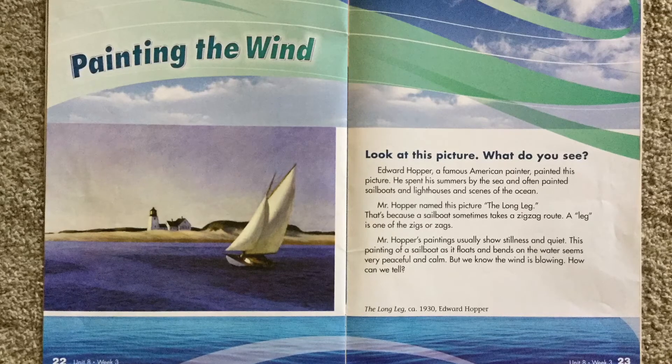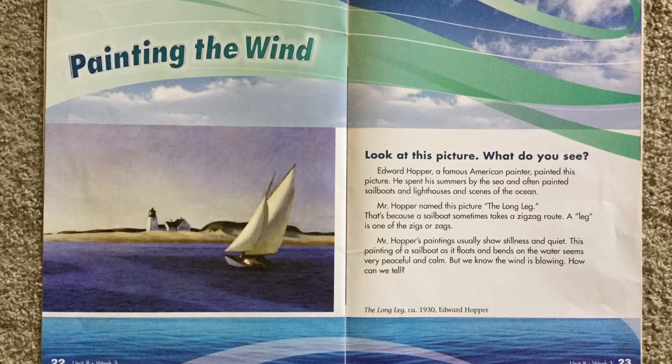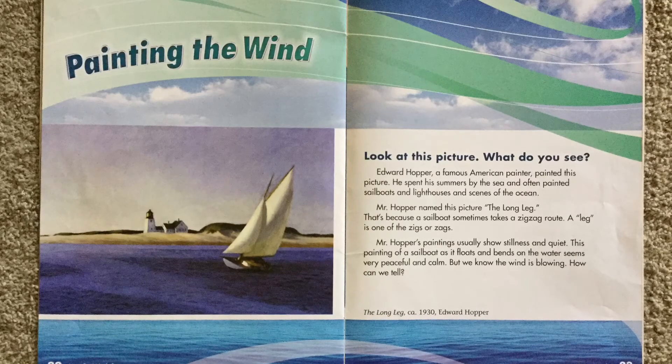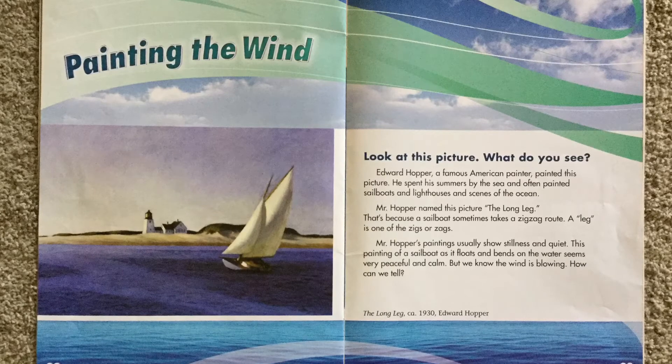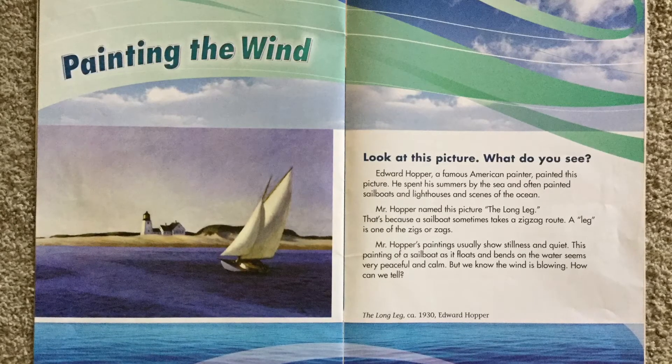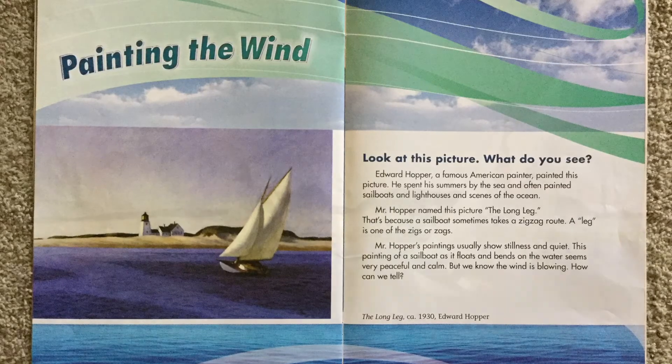He spent his summers by the sea and often painted sailboats and lighthouses and scenes of the ocean. Mr. Hopper named this picture The Long Leg. That's because a sailboat sometimes takes a zigzag route. A leg is one of the zigs or zags.